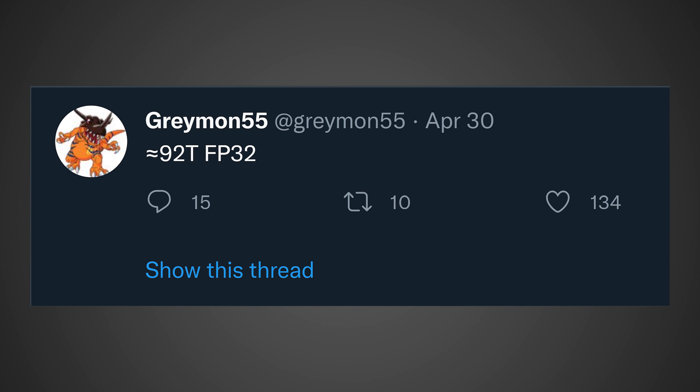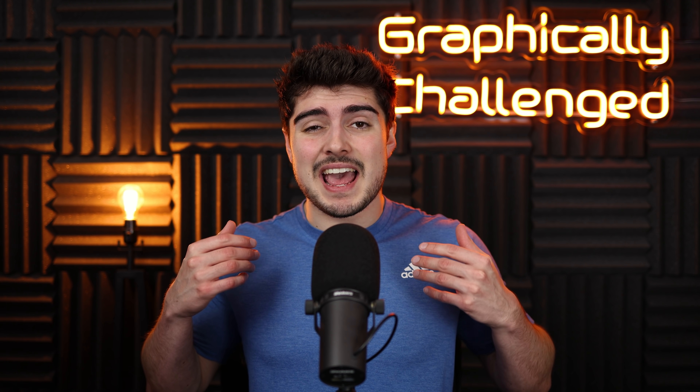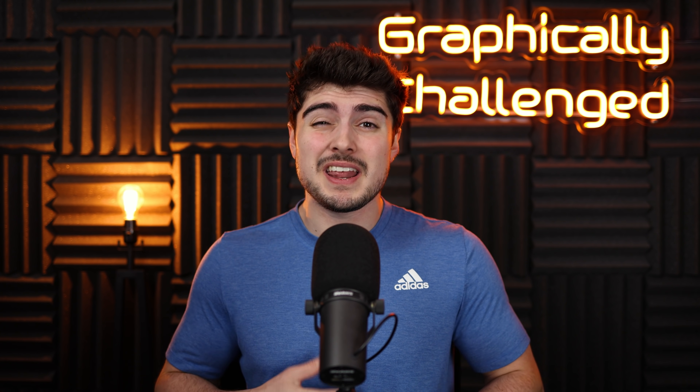According to Greymon55, he posted: "= 92 TFP32." If we decode this message, he's talking about 92 teraflops of FP32 compute performance. This is actually in regards to RDNA 3, as it's honestly the only thing that makes any sense — and everybody in the replies also appears to be talking about RDNA 3 as well.